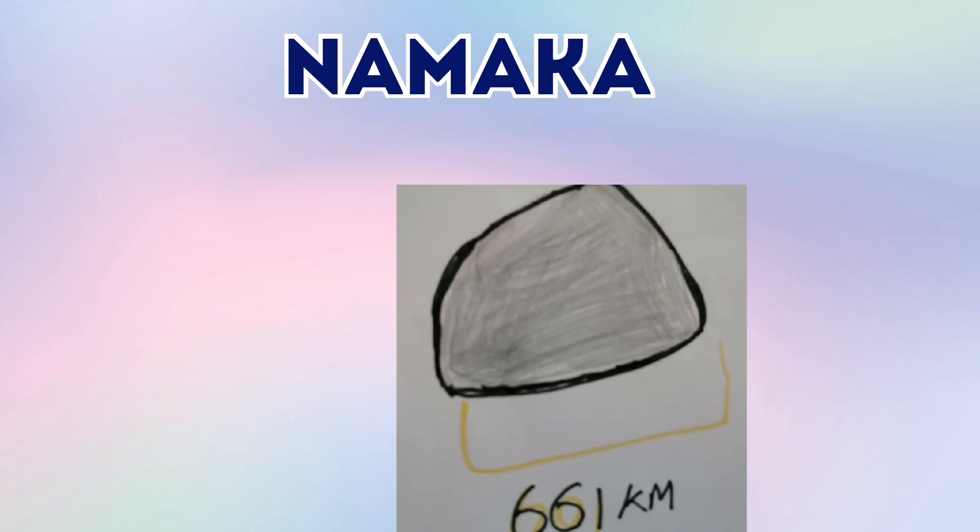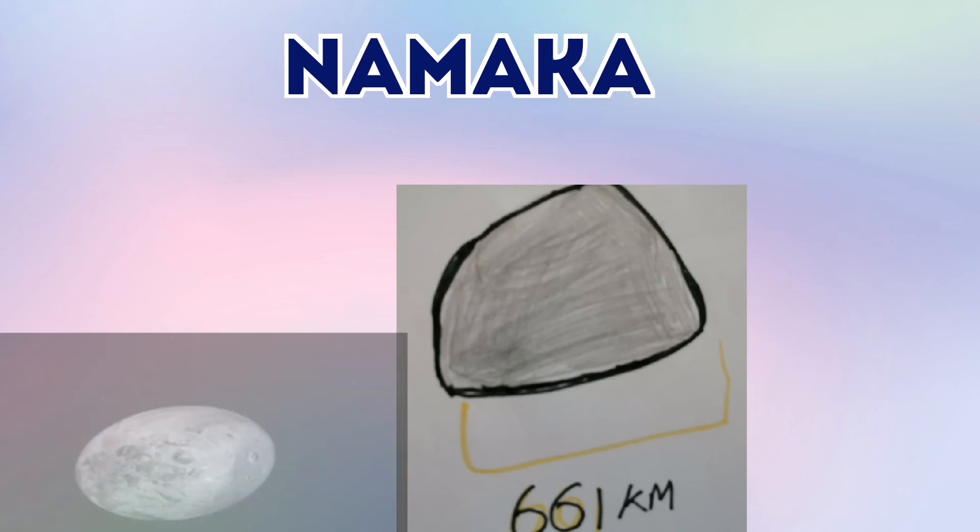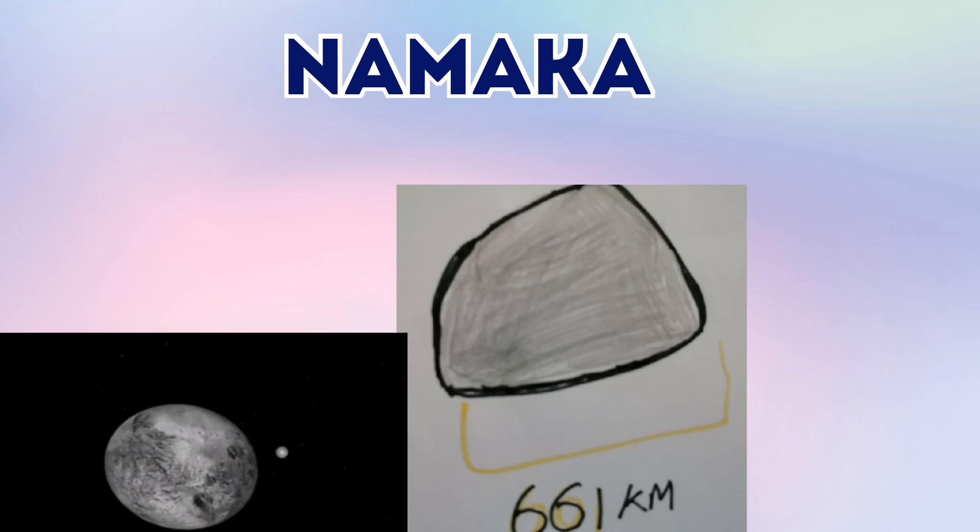This is Namaka. It is 601 kilometres wide. And it's another moon of the dwarf planet Humea.